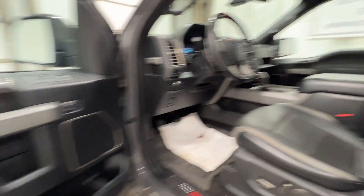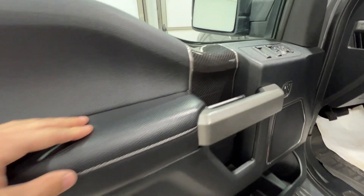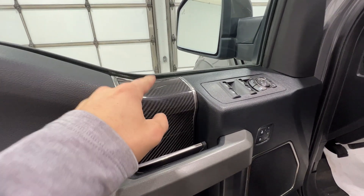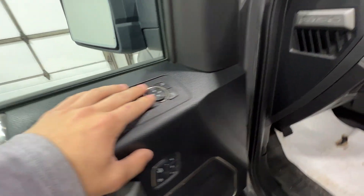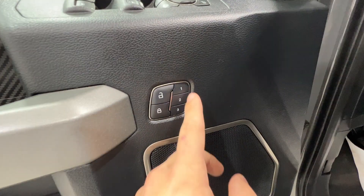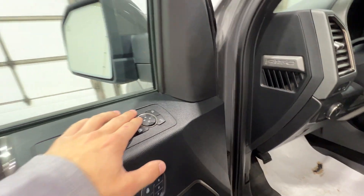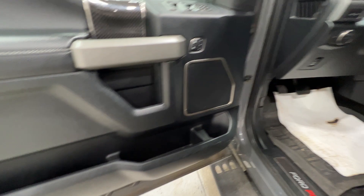The seats are fully power operated, heated and cooled — very comfortable. Looking at the door panel, there's soft-touch leather throughout the armrest. We do have the interior carbon fiber package on the doors, shifter, and other areas. We also have power windows, power mirrors, power locks, memory function for the seats, four-way power adjustable steering wheel, and power folding mirrors. Lots of storage in the door as well.